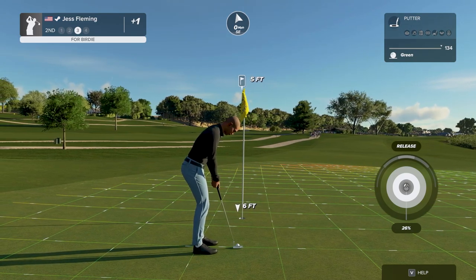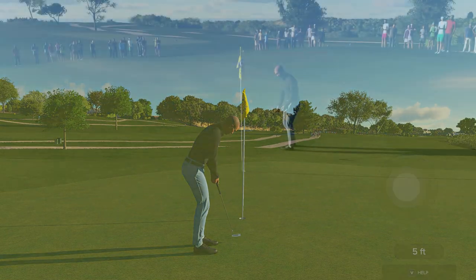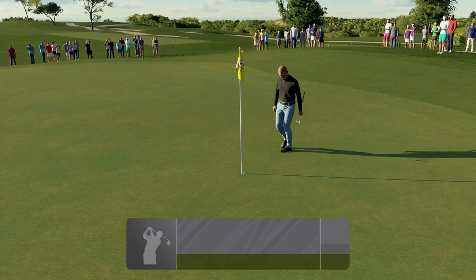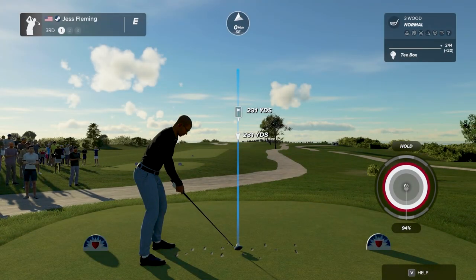And this putt for the birdie — looking good. I knew you had it in you. Great way to bounce back, birdieing this one after bogeying the last. Great stuff.